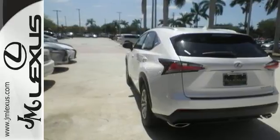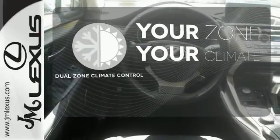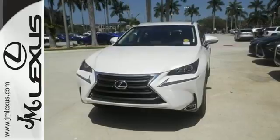And smart access with push button start. It's too hot. It's too cold. Not anymore — with dual zone climate control. Get the utility you need with the luxury you deserve. Drive this NX home today.